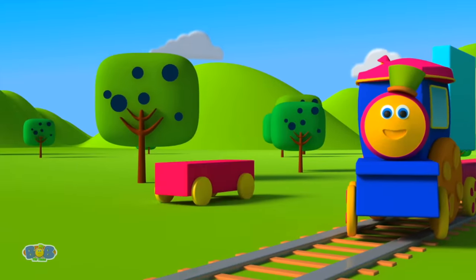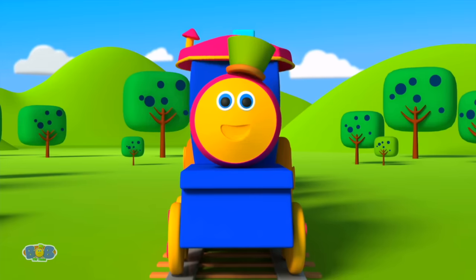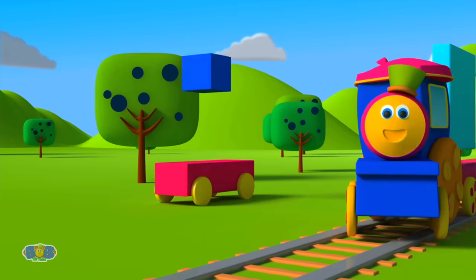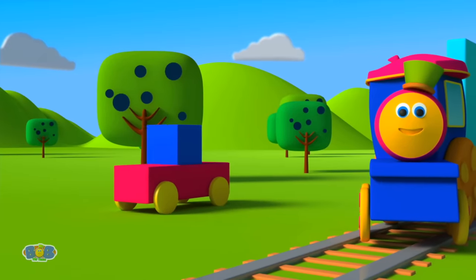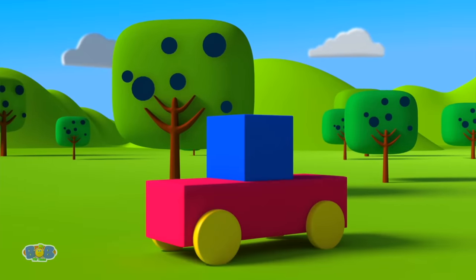And let's place it so! Which shape with four equal sides shall we place on top? The square! Yes! It's a square! In place let it drop! Using all the shapes, a wonderful car we have made! Yay!